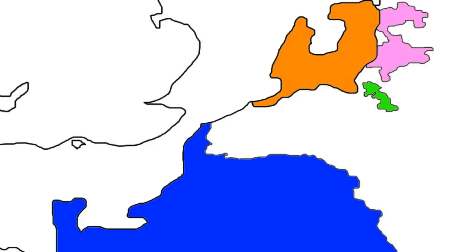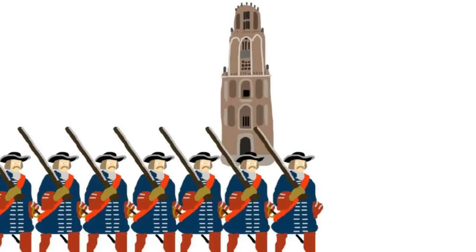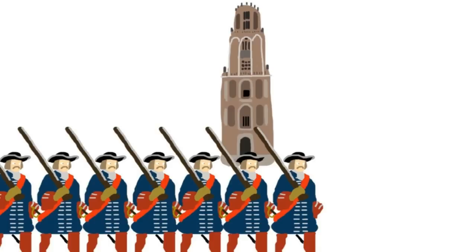In 1672, the French, along with Munster and Cologne, decided to invade the Dutch Republic, starting the Franco-Dutch War. The English honoured the treaty and provided many ships and troops to the war effort, starting the Third Anglo-Dutch War. The Dutch prevented their allies from establishing a blockade, but the French were able to push far into the Netherlands, capturing cities like Utrecht, and quickly opened peace negotiations.